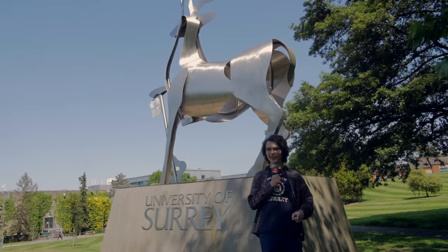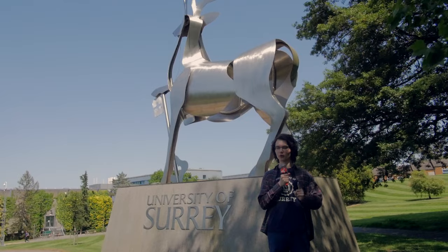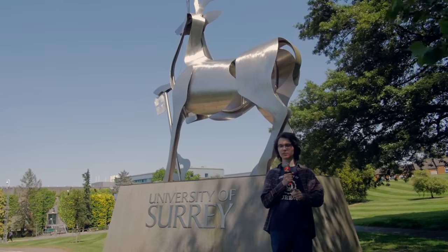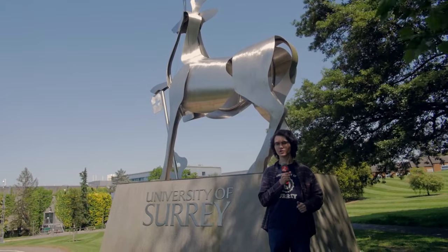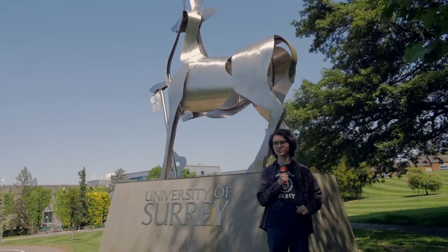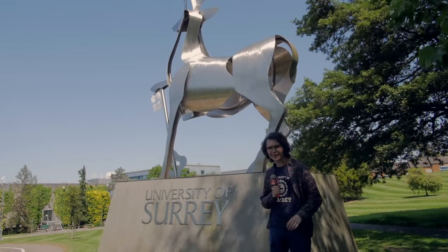Hello, you're watching Stag TV and welcome to the University of Surrey. Whether you're a fresher or a returning student, campus is a big place with lots of buildings and places to go see — from lecture halls to food stalls to chilled out study spaces. There's a lot to see and do. Come on then, let's go take a look.